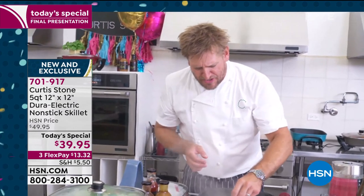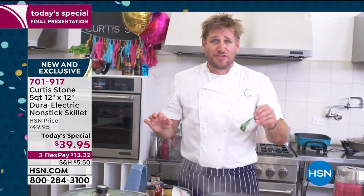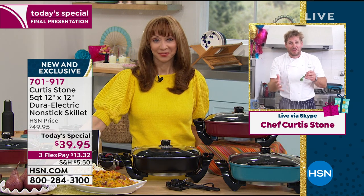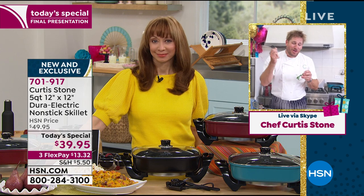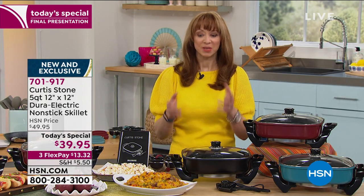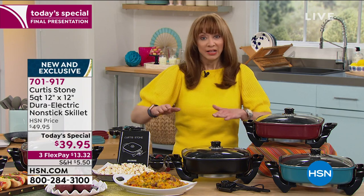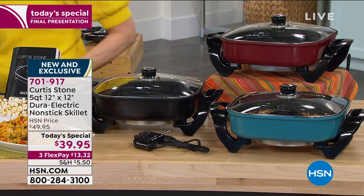I want to just say thank you to everyone that ordered the today's special. I can't wait for you to get it — please write a review, we really want to hear from you. You're going to love it. When we say they are going lickety split, I hope you grab yours because this is it for the year. Whether you're new to HSN or discovering Chef Curtis Stone, this is your one and done — it's a whole kitchen replacement. Turquoise, black, red — our number one.